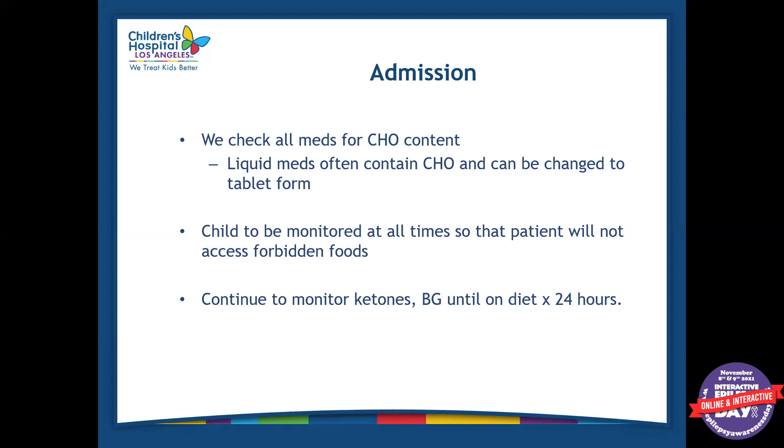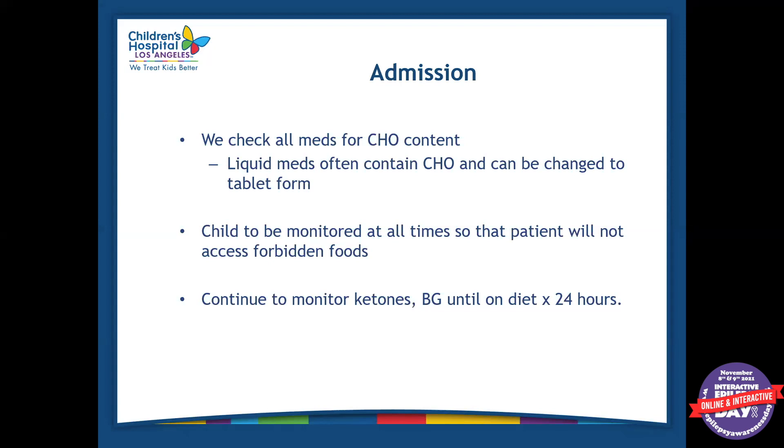We also monitor their ketones with every void. We check blood glucose every two hours or every four hours depending on age. We typically do this until they're discharged to make sure they're tolerating everything fine.